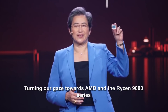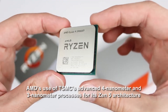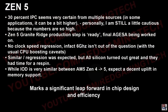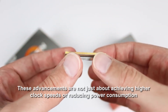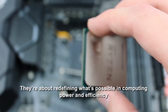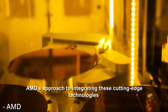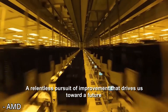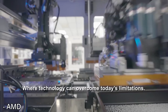Turning our gaze towards AMD and the Ryzen 9000 series, we witness another frontier of innovation. AMD's use of TSMC's advanced 4nm and 3nm processes for its Zen 5 architecture marks a significant leap forward in chip design and efficiency. These advancements are not just about higher clock speeds or reduced power consumption — they're about redefining what's possible in computing, reflecting a relentless pursuit of improvement across the industry.